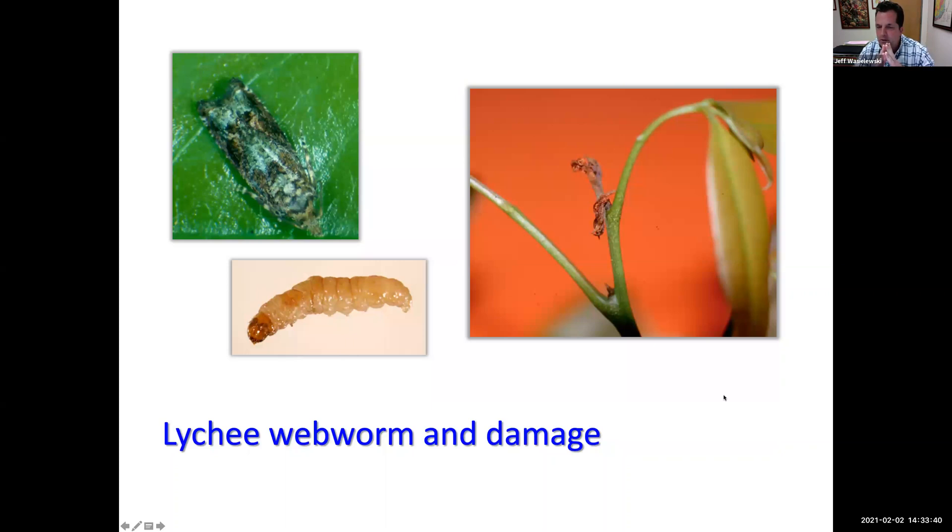Once you start getting flowers, watch for lychee webworm — a little caterpillar that can do a lot of damage. If you see your flowers looking damaged and webbed together, that's lychee webworm. Up until now, that's been about the worst pest problem lychee has had — but that has changed.